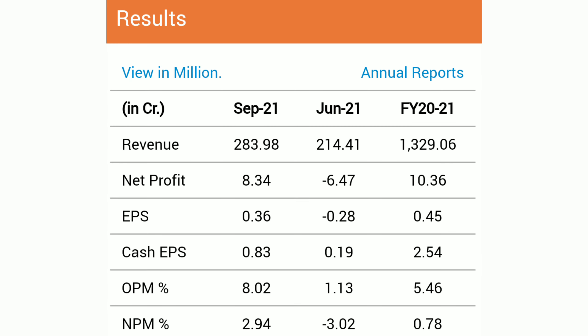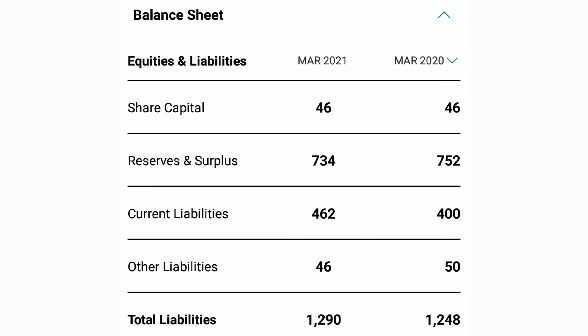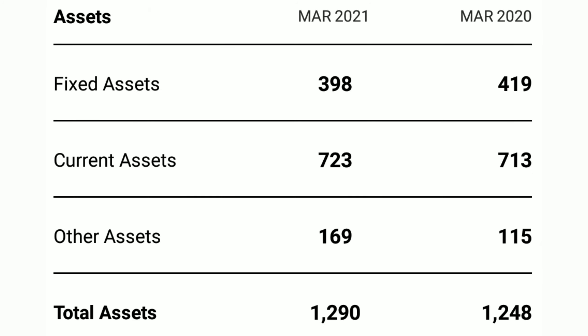It is absolutely in favour of the bulls. I think that overall in the market, the momentum in the stocks is positive. The stocks can be good going forward as well. The long-term momentum is strong.